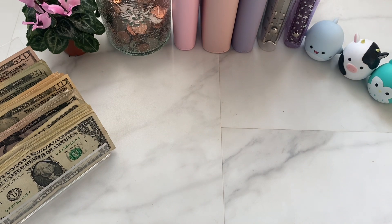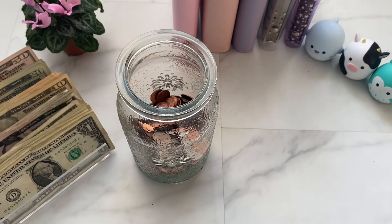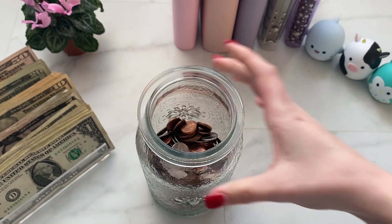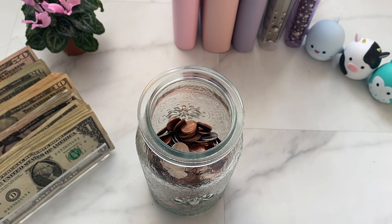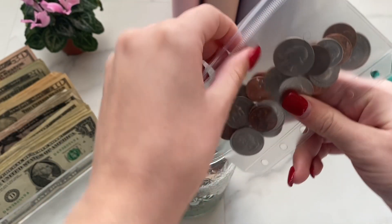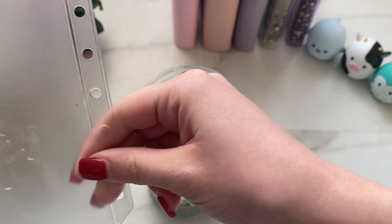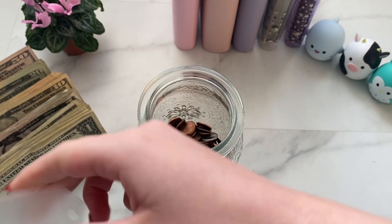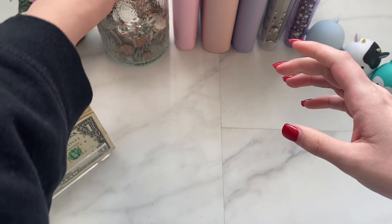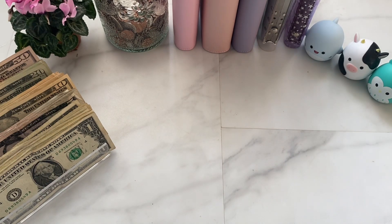Alright, first and foremost I'm gonna grab my coin jar and just stuff the coins I have into here. So this is what I have — it's gonna be a little loud. That actually was not as loud as I was expecting. Alright, so we're making some progress. I think I might cash this out and then start again for the new year so I can see how much I saved in one year.